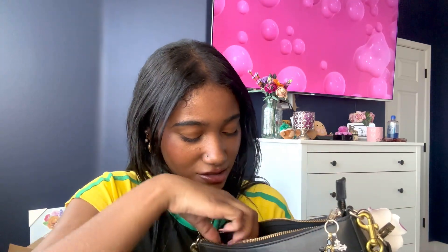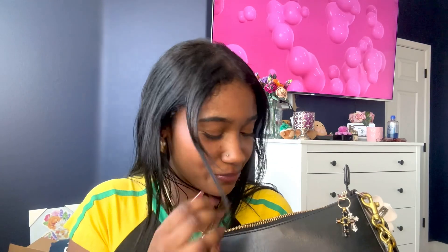Next I have these little things that go in your ears on the plane. I've talked about these in like all my videos. I haven't been on a plane in a while, but I keep them in here just in case — you never know when you're gonna take a flight.